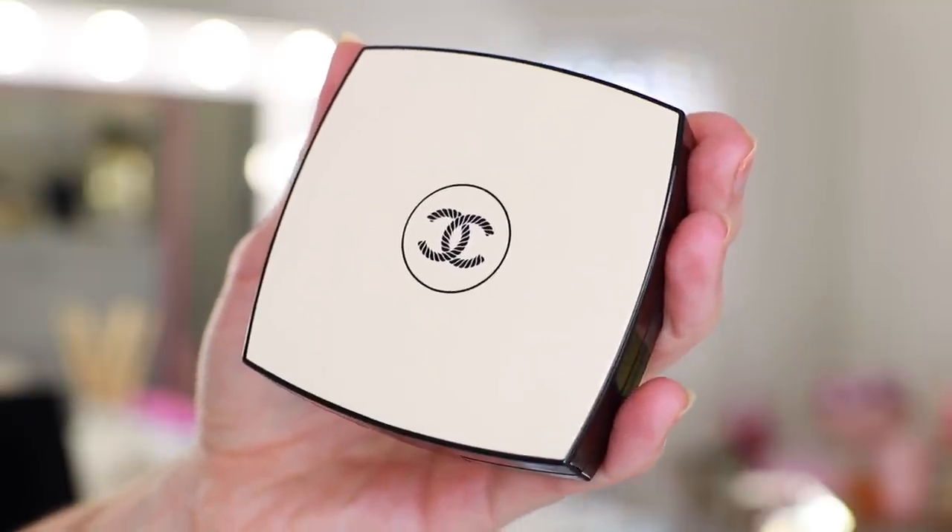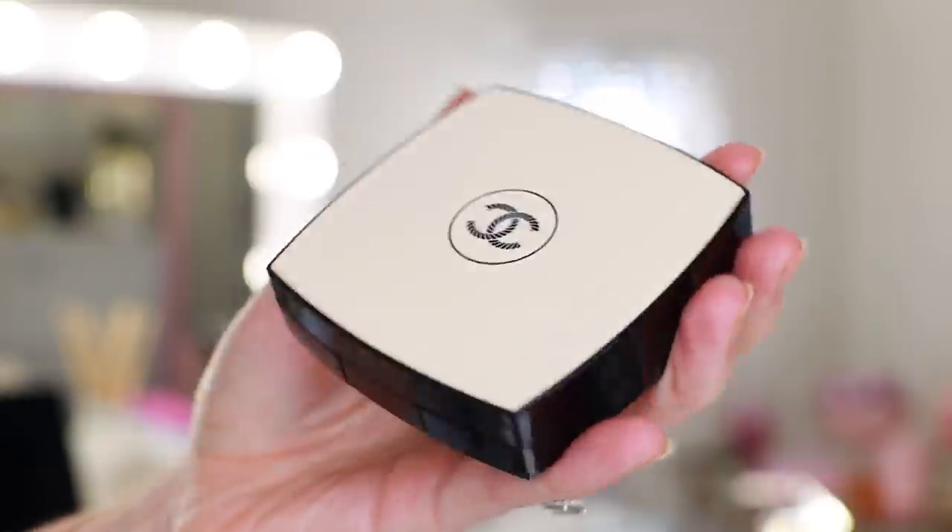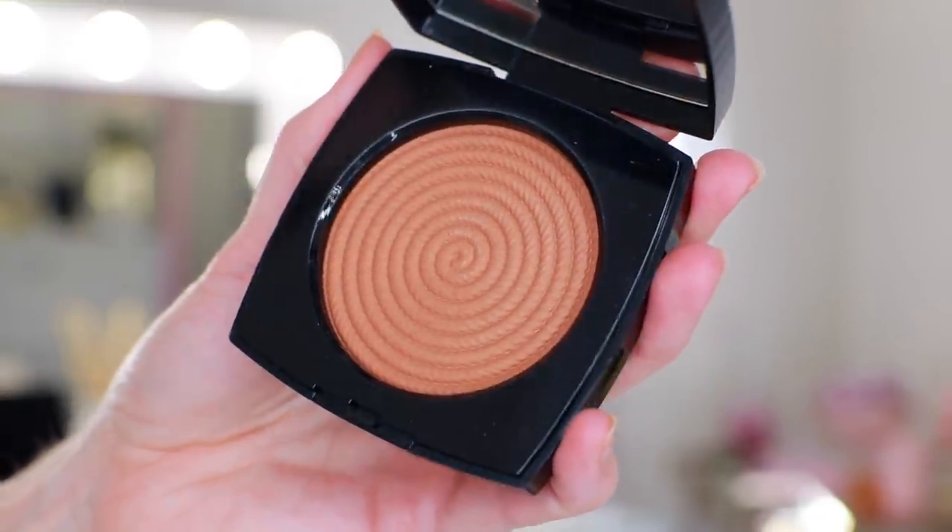So far the eyeshadow palette and the new bronzing cream have been outstanding. Let's go ahead and open this Sunset Healthy Glow Illuminating Powder and apply that to the other side. I don't really have any doubts about this — when I ordered it I thought it was sort of a safe bet. I love this limited edition packaging, the nautical rope design embossed on top — it's very beautiful.